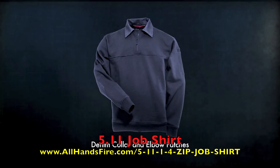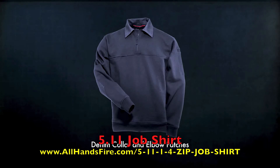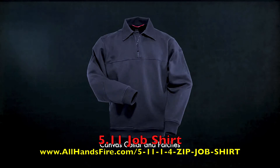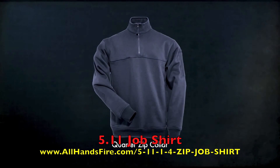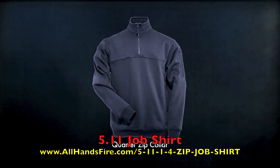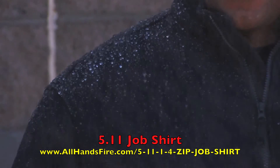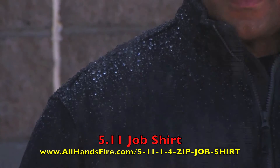511 job shirts are available in a traditional style with denim collar and elbow patches, a contemporary version with canvas collar and patches, or 511's quarter zip collar that can be worn up or down. The 511 job shirt is also available in an exclusive water repellent version only through 511 tactical dealers.